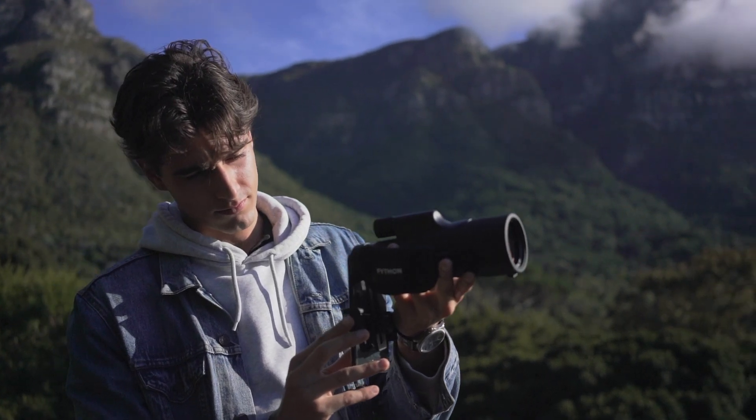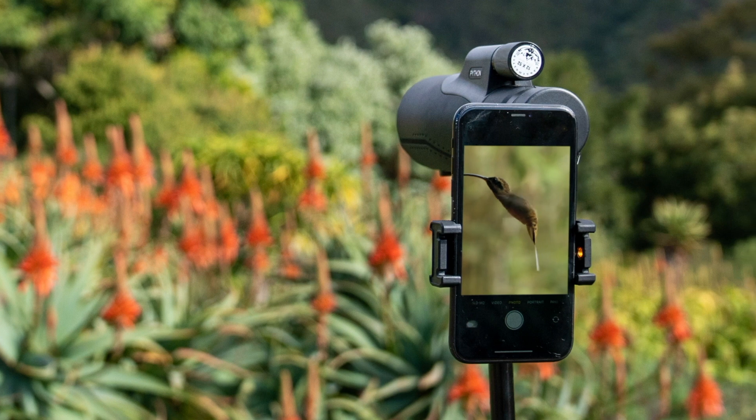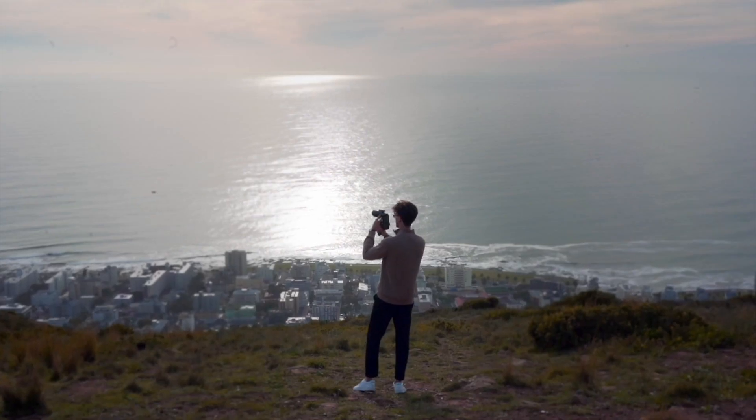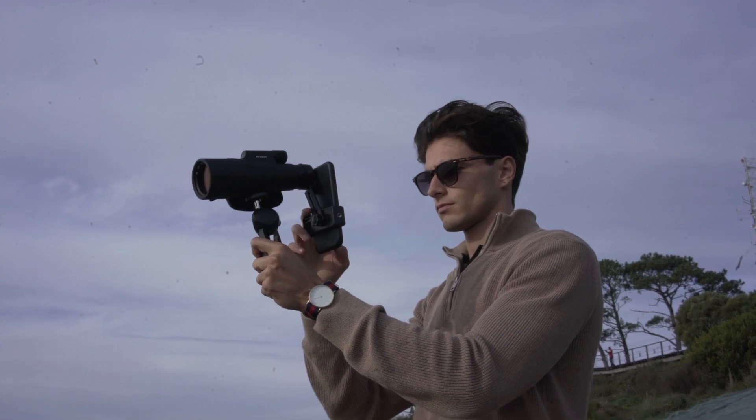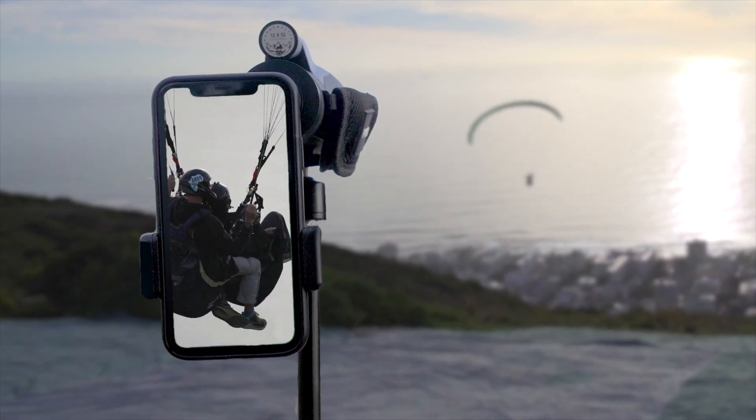Do you ever wish you could capture stunning, up-close shots of the world around you, right from your smartphone? Introducing the Python 12x52 Ultra HD Monocular Telescope Lens for your smartphone.